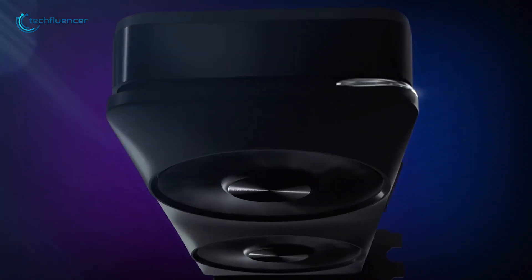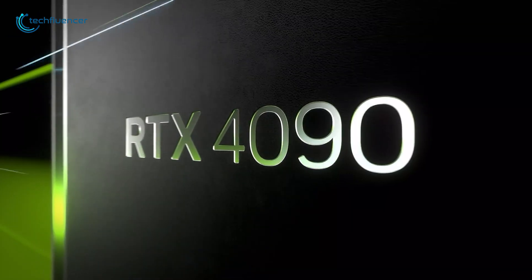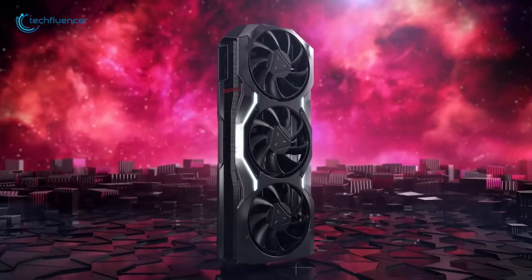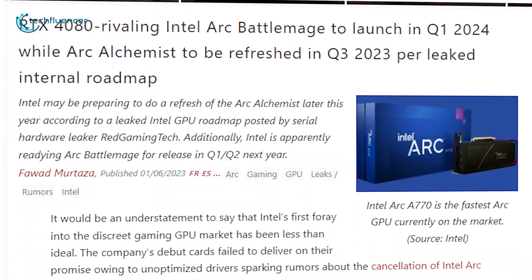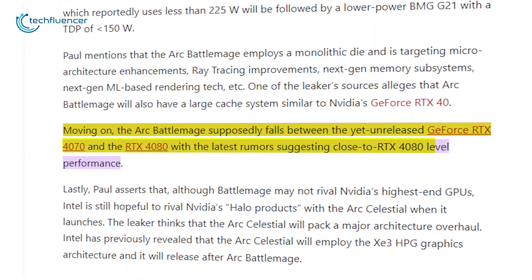As for the performance, this series is not going to compete against other high-end GPUs such as the RTX 4090 or RX 7900 XTX. Their plan is to compete in mid-range variants such as RTX 4080 and 4070 models.